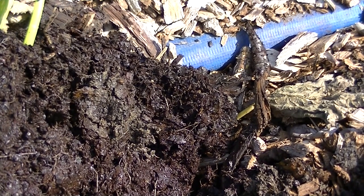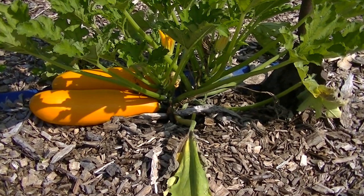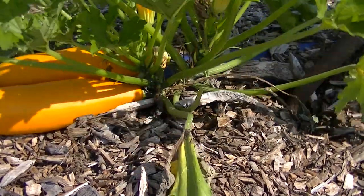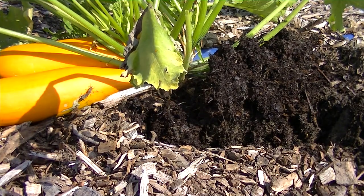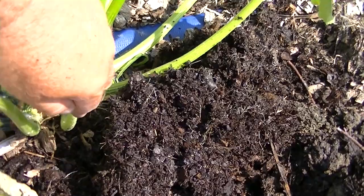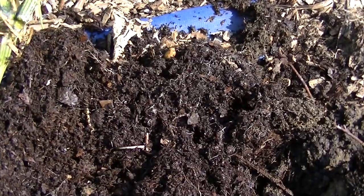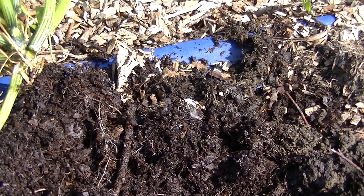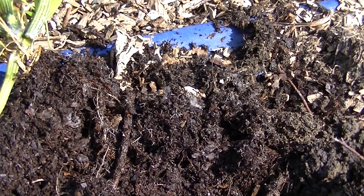It seems there's just way too much moisture in the wood chips. Let's try another one next to it and see what those roots look like. Again, the same thing — lots of fine hair roots. The soil is extremely wet. We haven't had rain in probably four days and it should be drying out by now. I think the reason is that the wood chips are holding way too much water.